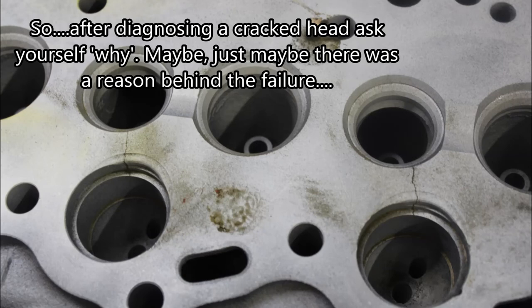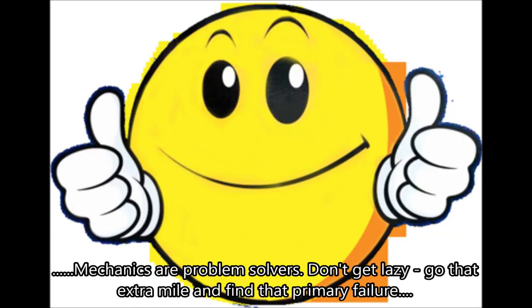So, after diagnosing a cracked head, ask yourself why. Maybe, just maybe, there was a reason behind the failure. Mechanics are problem solvers — don't get lazy. Go that extra mile and find that primary failure.